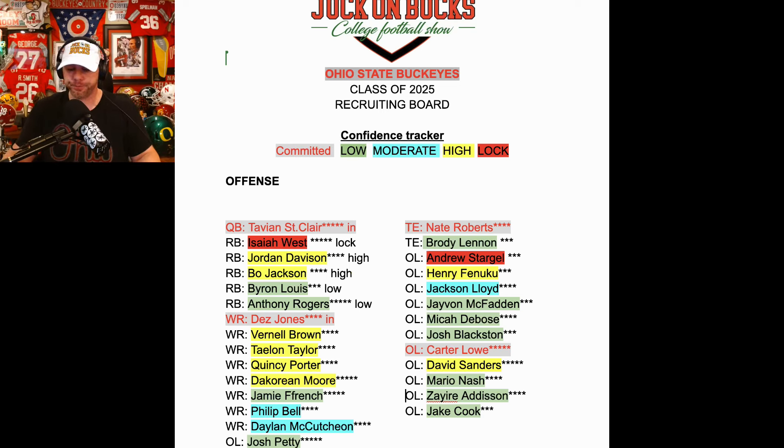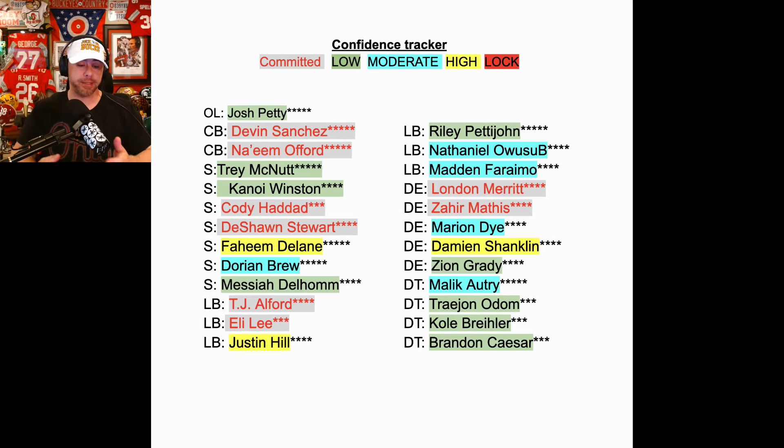Let's go to defense — and we know this is a defensive class. It's been fantastic to start. We'll start with cornerback. We got our two big dog commits: Devin Sanchez and Naeem Offord — two top-ten players in the country playing the same position. They are committed, and I think they are both locks.